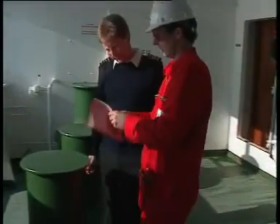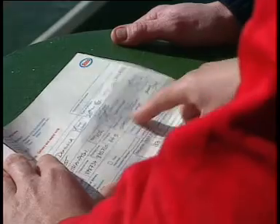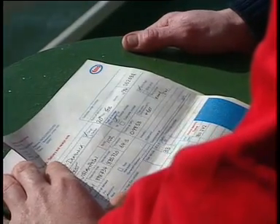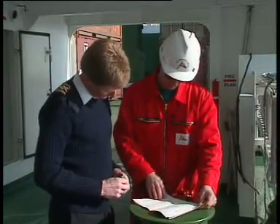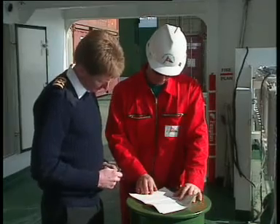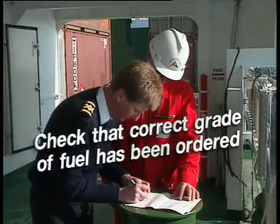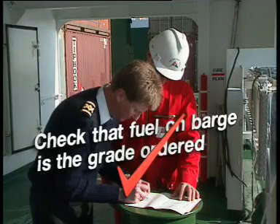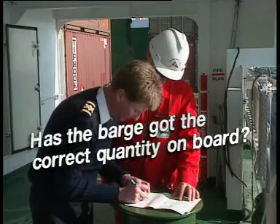If head office has ordered the correct grade of bunkers for the ship, it is now the duty of the chief engineer to check the bunkers requisition form with the barge master. Items that must be verified are that the bunkers ordered are those the ship normally uses, that the bunkers delivered are those ordered by specification, and that the correct quantity has been ordered. We have checked that the correct grade of fuel has been ordered, that the fuel on the barge is the grade ordered, and that the quantity on the requisition sheet is the correct one.